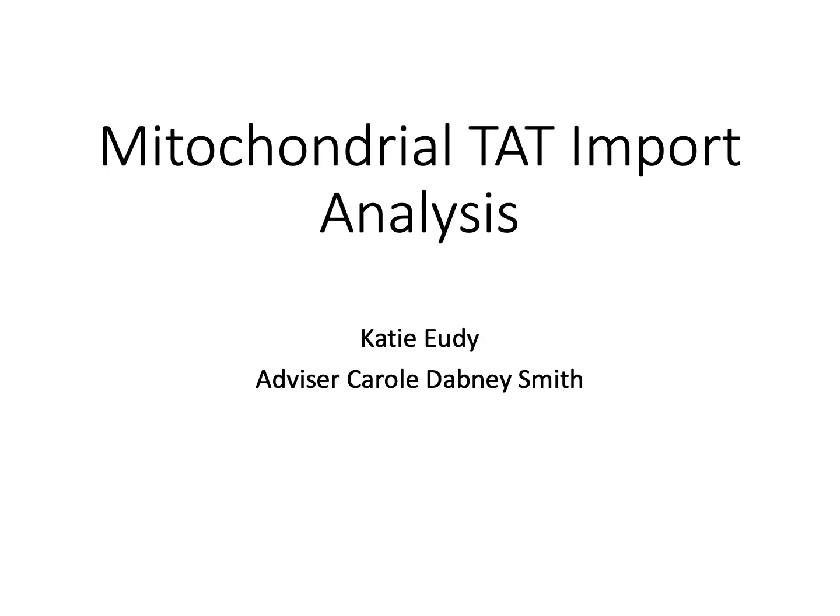Hi, my name is Katie Udy. My advisor is Dr. Carol Dabney-Smith. My research is in the mitochondrial TAT import analysis.